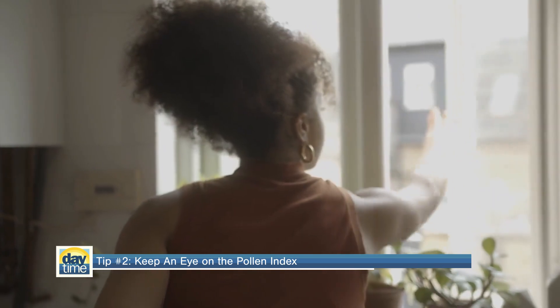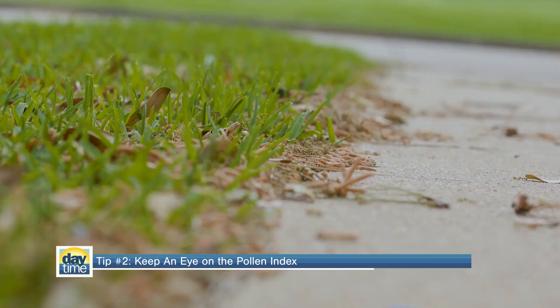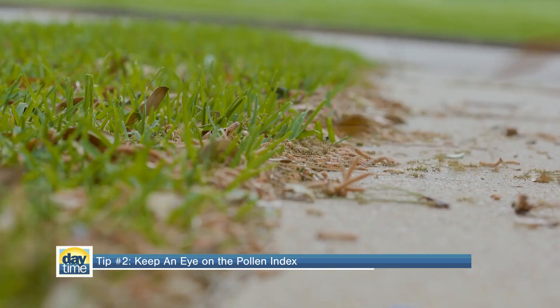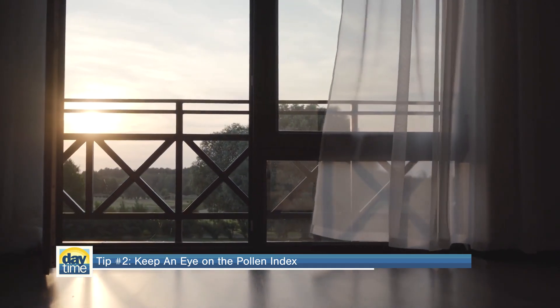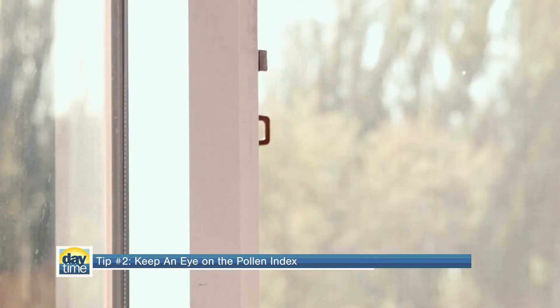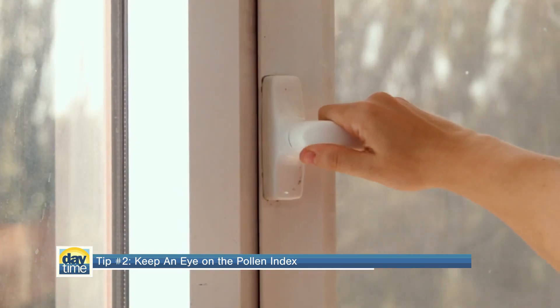Tip number two: when the weather is nice enough to open the windows, keep an eye on the pollen index. In peak pollen season, open windows and doors are an easy invitation to allow pesky pollen into your home to trigger your allergies. So you may want to keep those windows and doors closed when the pollen counts are high.